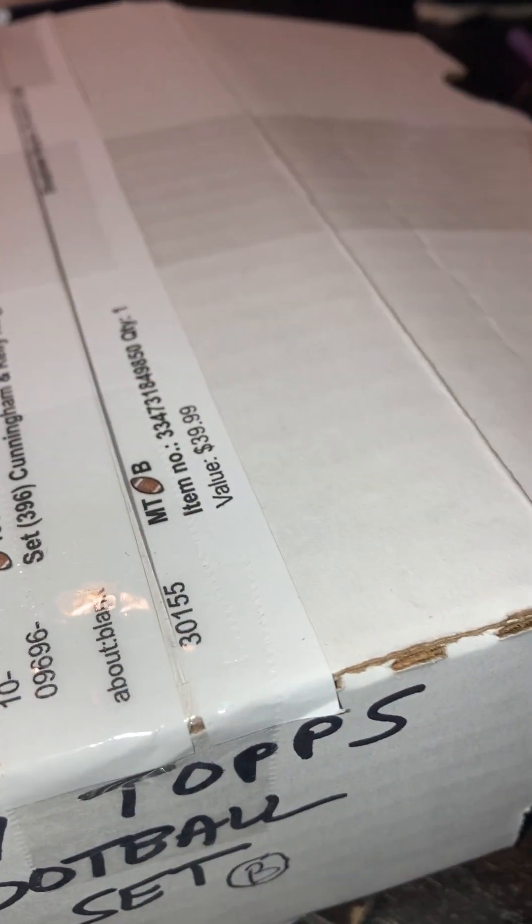Got a great set in the mail, just came today. So I was going to open it up for you — see what we got here, see the condition of the set. Paid $50 for it. The value on the box says $39.99, but of course the cards went up with the COVID boom, and they fluttered down a little bit.